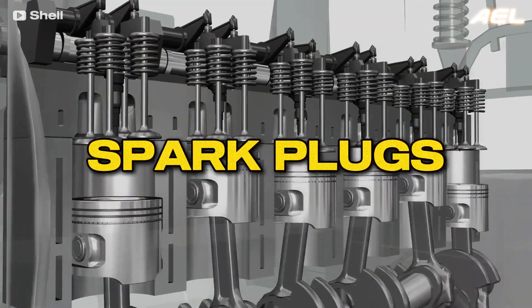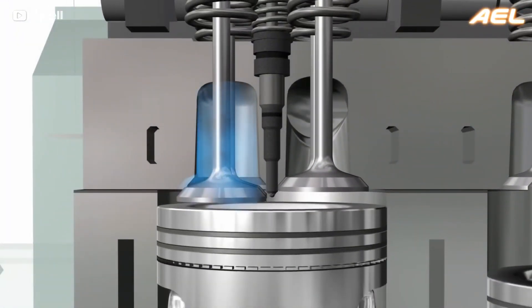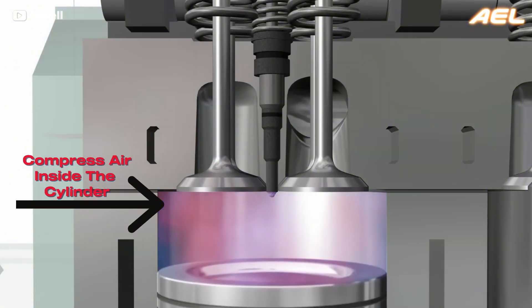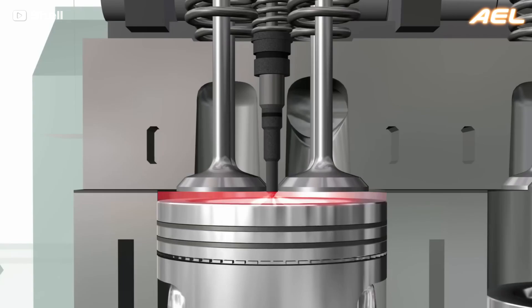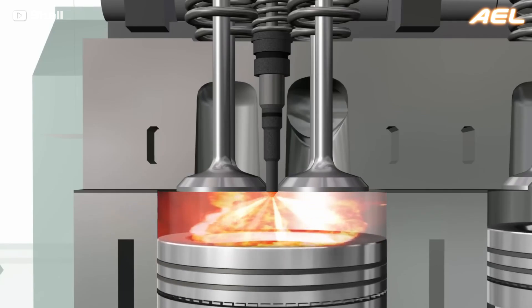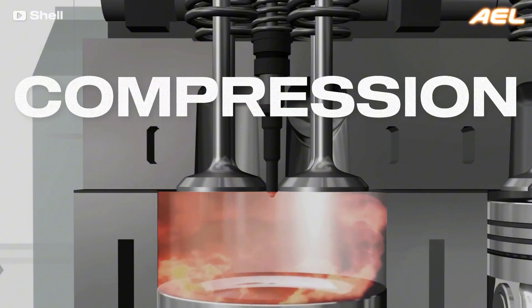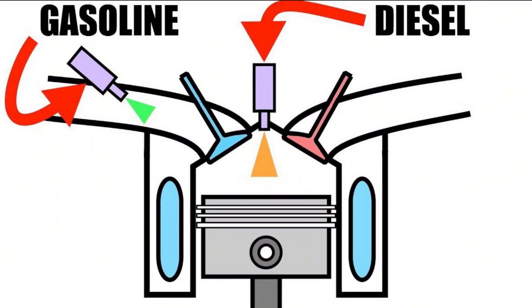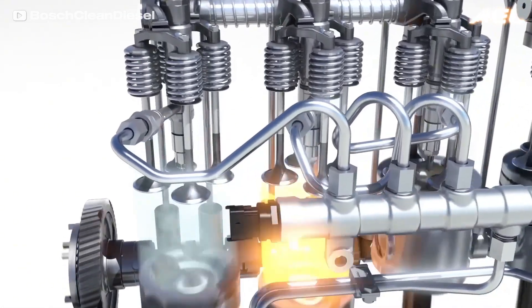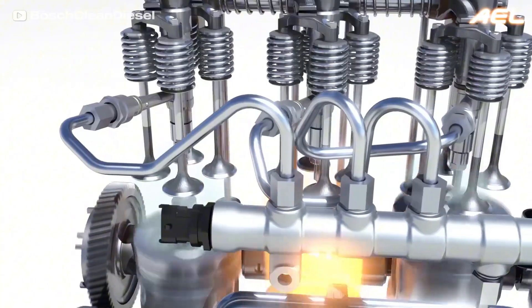Diesel engines, on the other hand, operate without spark plugs. Instead, they use the principle of compression ignition. Diesel engines compress air inside the cylinder to such a high degree that the temperature of the air increases to the point where it can ignite the fuel on its own. Fuel is injected into the hot air at the peak of the compression cycle, causing combustion. This difference not only changes how combustion occurs, but also affects the timing and injection processes in both engine types.